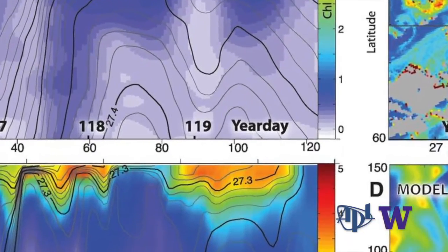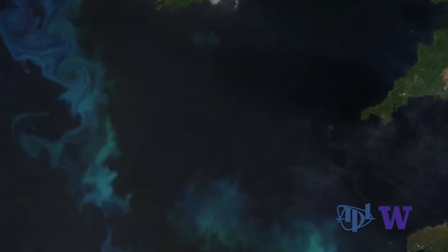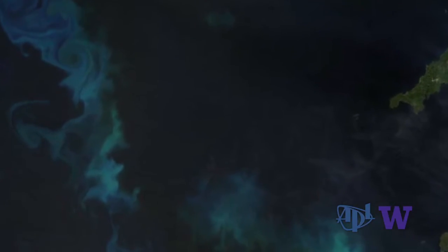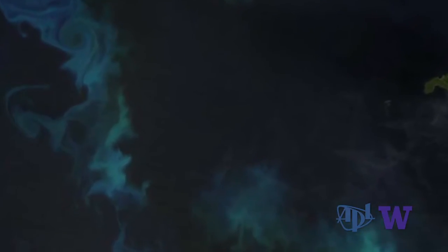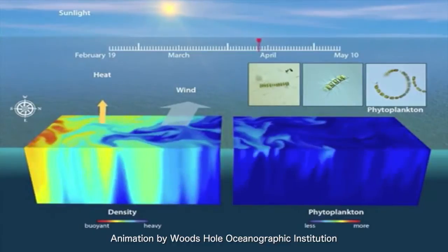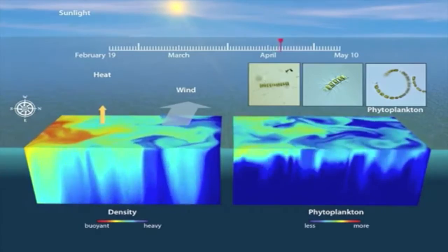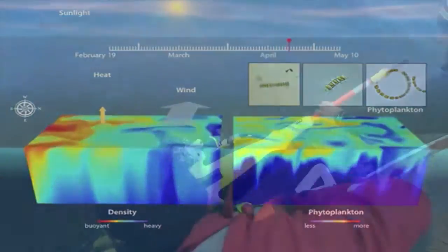One of the major findings from this study was that what initiates the bloom — what gets it going — are a bunch of eddies that are formed in the oceans. In the previous paper, we discovered that there was a physical mechanism for bringing the phytoplankton into the light. In this paper, we discovered that the same mechanism takes the carbon that's created in the light and pushes it back down to the ocean. So there's a cycle of growth and a cycle of exports.